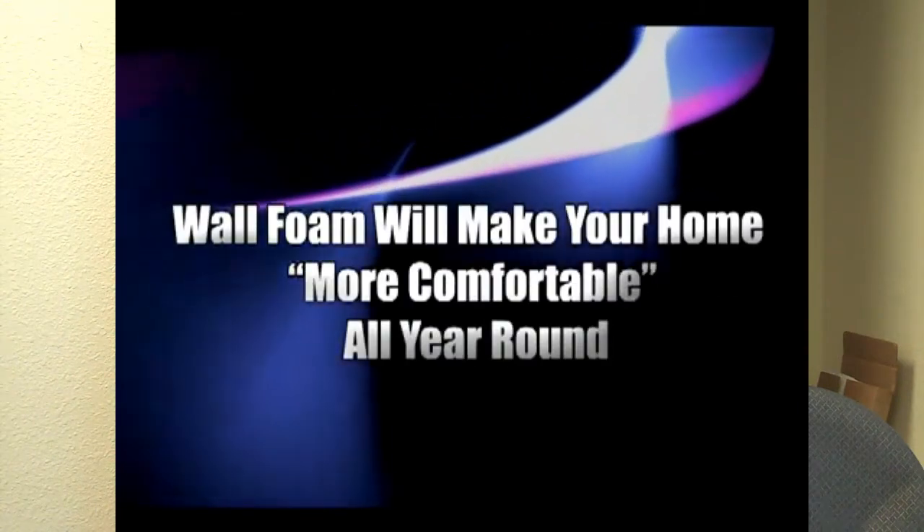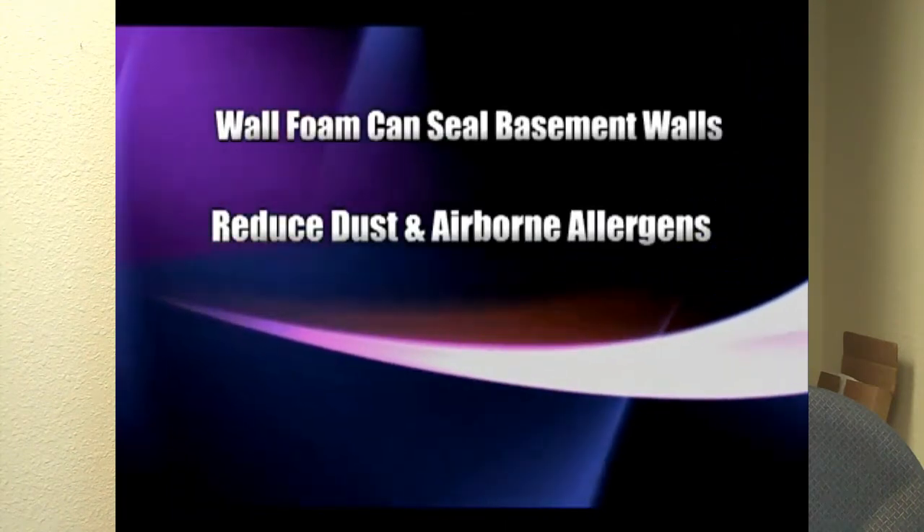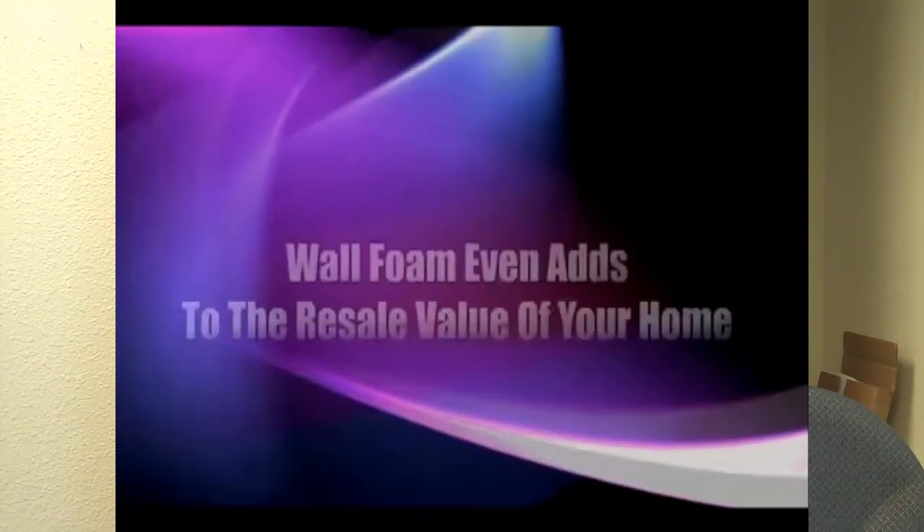The product comes with a lifetime fully transferable warranty. Meaning, if a homeowner puts this product in their home and sells the house five years from now, that warranty transfers to the new homeowner — that this product will never break down.